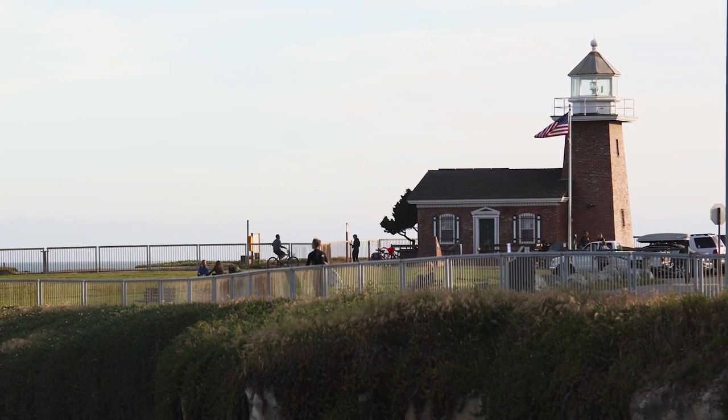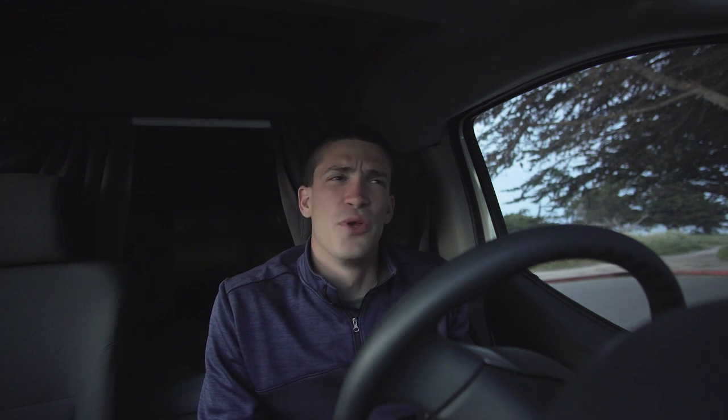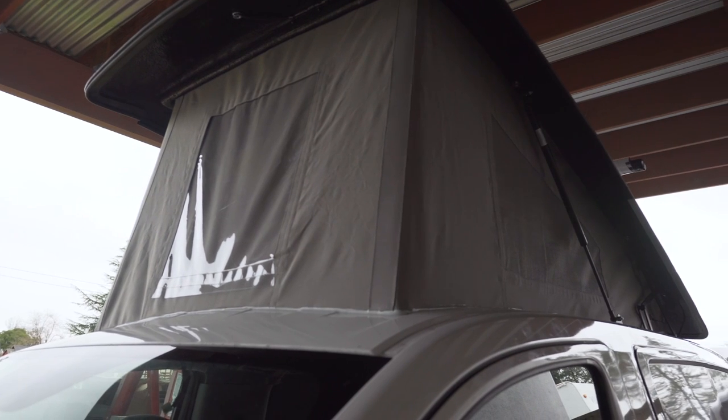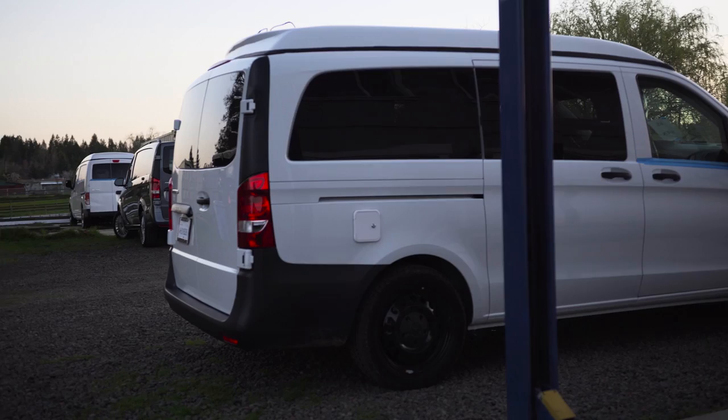As for why I chose the NV200 over other similar compact cargo vans like the Promaster City or the Ford Transit Connect, there are really only a couple of reasons. The main one being that I didn't really have another choice — I was always going to put a pop-top on it, and I was going to work with GTRV. They only do the NV200 among those three options. They do a lot of vans — the Mercedes Metris and others — and they do really awesome conversions, but they don't do the Transit Connect or the Promaster City, at least not at this point. So the NV200 was really my only option.